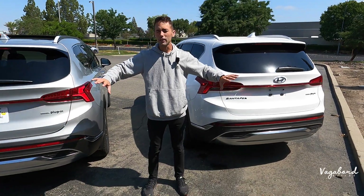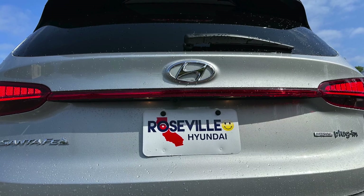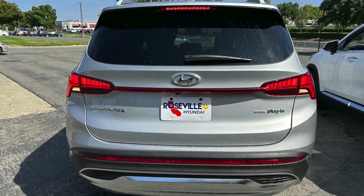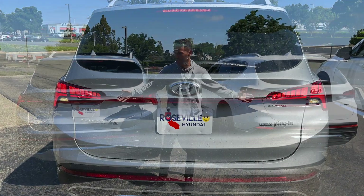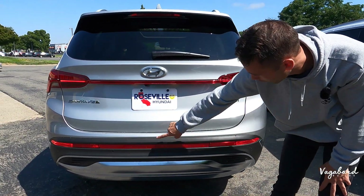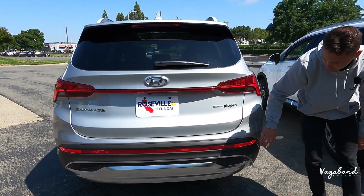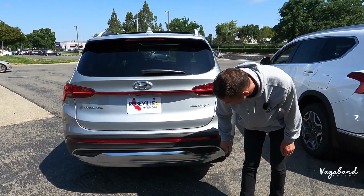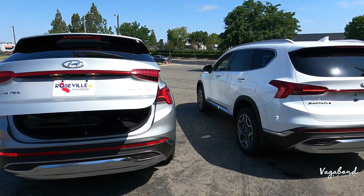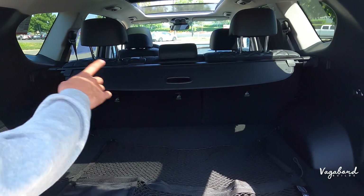The rear ends are literally exactly the same, with a camera system integrated over the license plate, spoiler with integrated brake light, windshield wiper, Santa Fe H-TRAC Plug-In badging. Both come with the all-wheel-drive HTRAC system, matte black plastic with parking reflectors, hazards integrated into that same reflector bar, and bumper sensors on both with a metallic silver finish.